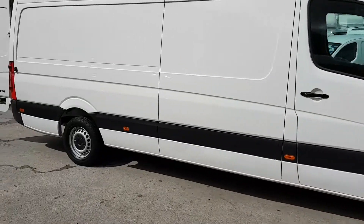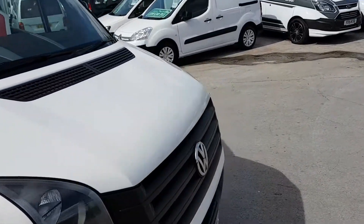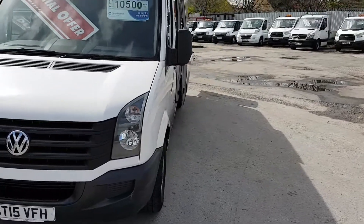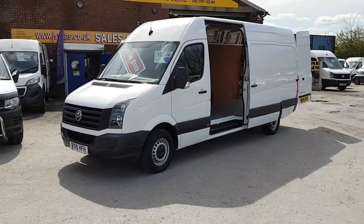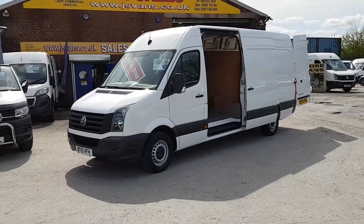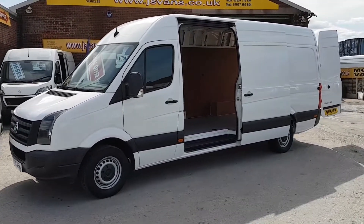Welcome to J&S Commercial Van Sales Limited. This one is the 2015 new facelift VW Crafter. It's the CR35 long wheelbase high roof panel van. Very low mileage on this vehicle, just on 46,000 miles only, and you've got manufacturer's warranty till March 2018.